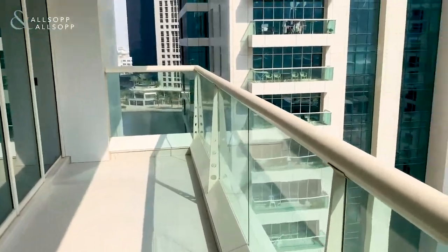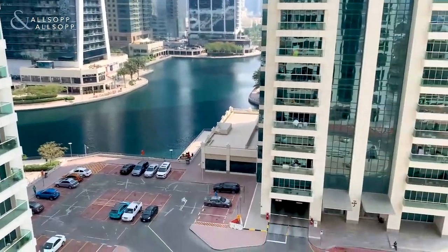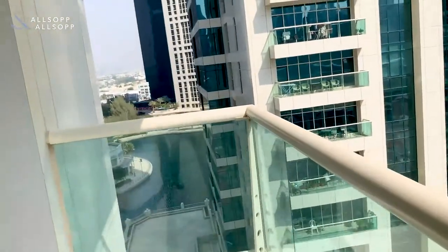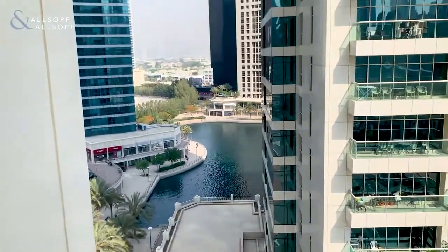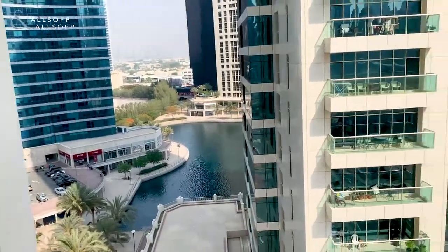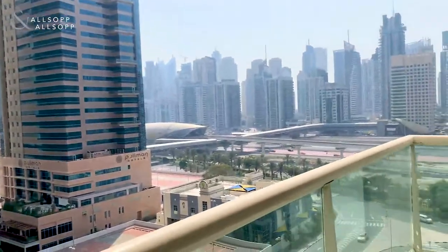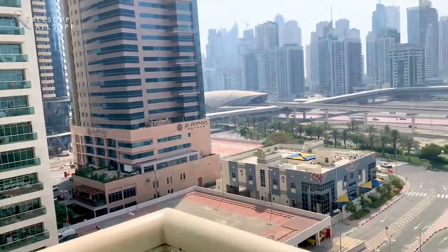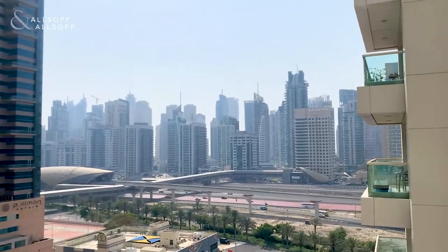The balcony is very large. In terms of views, you get a view of the lake and the general surroundings of Cluster U, which is very good. Cluster U is next to Almas Two and Three, so you also have a supermarket just down there. You can see dotted around restaurants, shops, and cafes. Another great thing about Cluster U is it's very close to the metro — you can even see the metro bridge from where we are now, just a two-minute walk away. We've also got a terrific view of the marina.